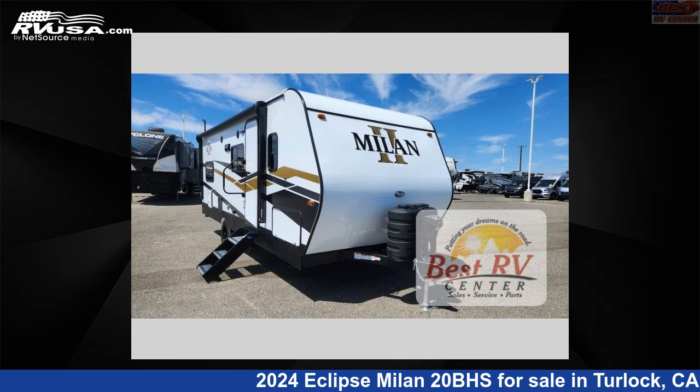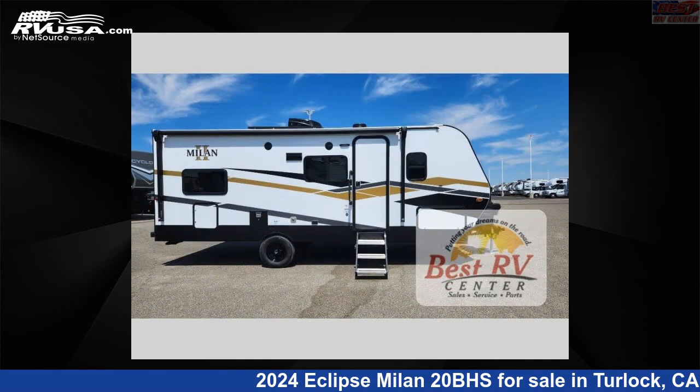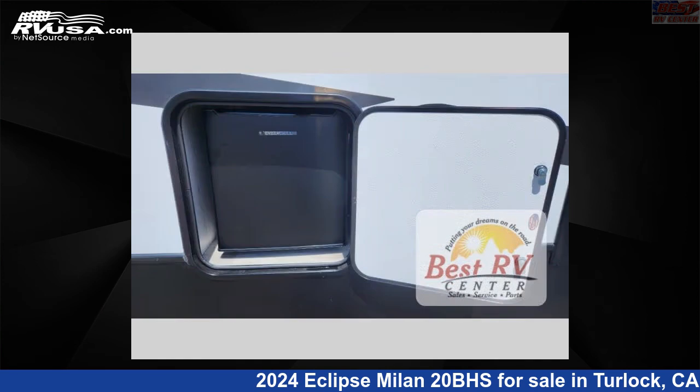This 2024 Eclipse Milan 20BHS is a travel trailer RV. It is located in Turlock, California, 95382 and is offered for sale by Best RV Center.